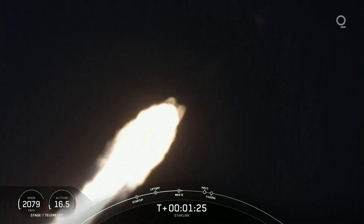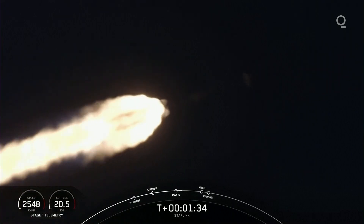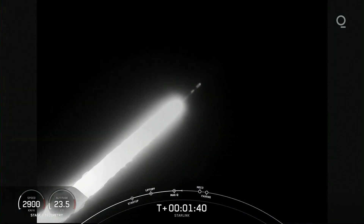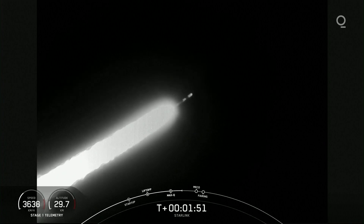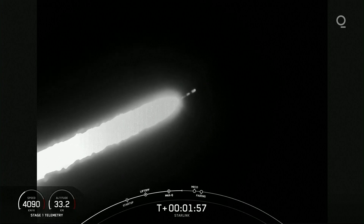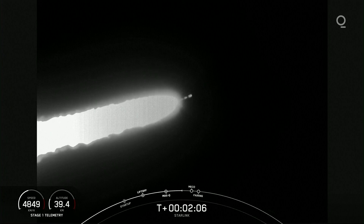Next, we'll have three events happening in quick succession. First, we'll have main engine cutoff, followed by stage separation, and then second engine startup one. Main engine cutoff is where all nine of those M1D engines on the first stage will shut off to slow the vehicle down in preparation for stage separation. This is where the first and second stages will separate, with the first stage starting to make its way back to Earth for landing, while the second stage continues on to second engine startup one. That single MVAC engine on the second stage will light up and propel the second stage, along with the Starlink satellites, to orbit.